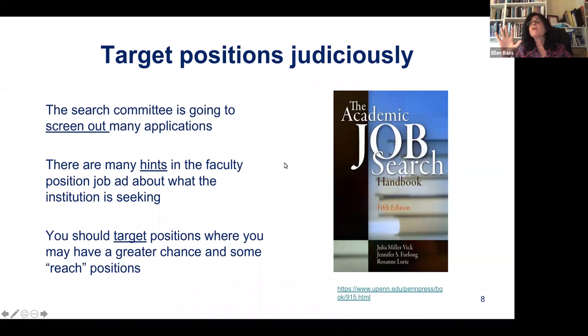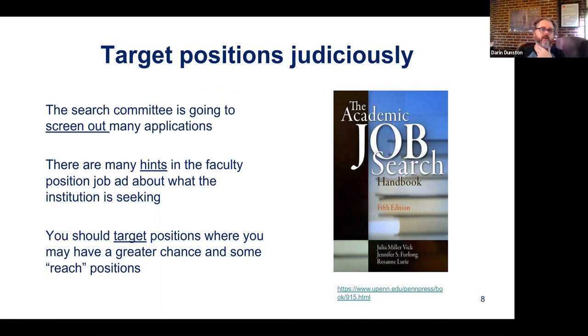There are going to be a lot of applications coming in and the search committee will screen out many. Regarding whether tenure track positions are all word-of-mouth — I don't think so, not anymore. But I do see a lot of announcements on LinkedIn where faculty or departments post them. These ads can be expensive, so posting on LinkedIn is free. I also see heavy use of listservs from professional societies.